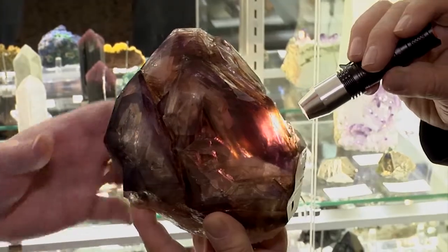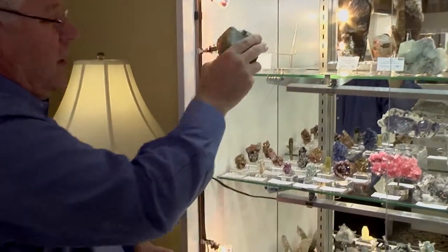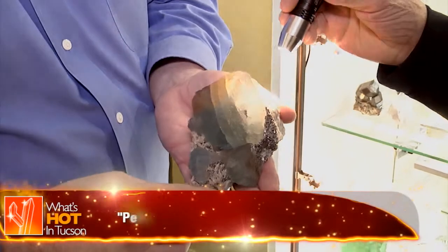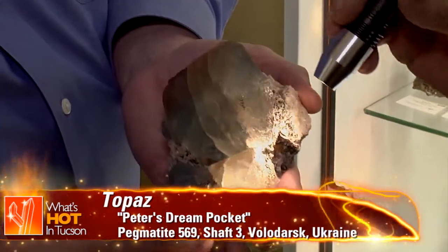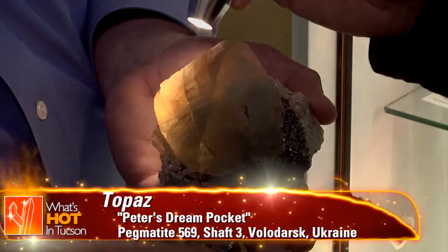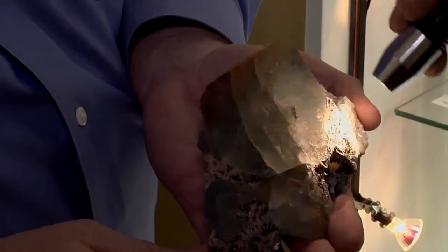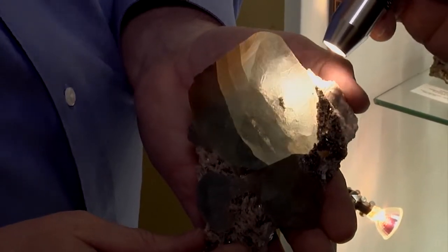Really pretty. This came out about a little over a year ago, we believe. Peter talked to us about this when he visited us, and the pocket was named after him. It had bicolored topaz in it. And we are told this by the mine owner as well as Peter that this is the finest piece in that find. It was a very small pocket. That's a Peter's Pocket topaz from the Ukraine.